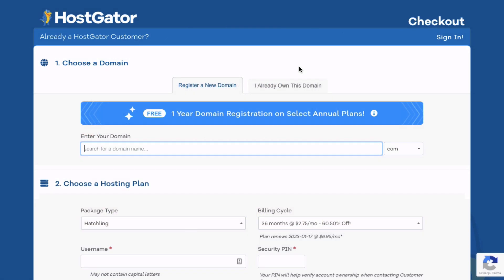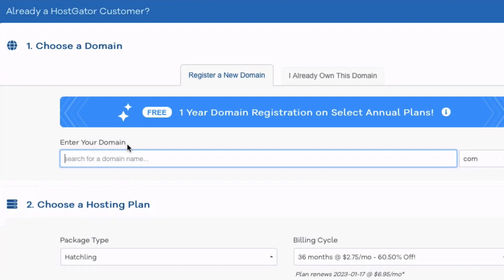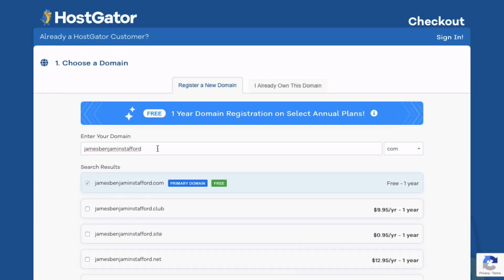I'm going to go ahead and select the Hatchling plan and then click on Buy Now. This is where you will select your domain name. If you already have a domain name, select that and just type it in. I'll assume for this tutorial that you are registering a new domain name. Go ahead and type in your domain name. I would recommend using your first and last name to brand yourself, or your business name, and try to stay away from hyphens if possible. You can choose .com, .net, .org — whatever you're comfortable with. These days it really doesn't matter so much.